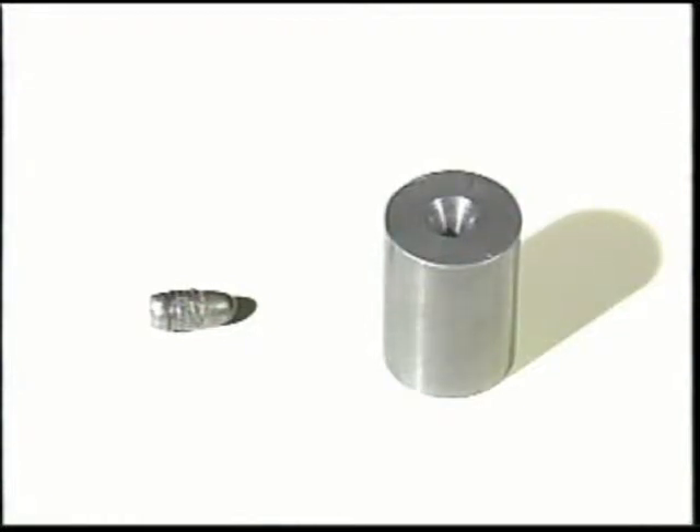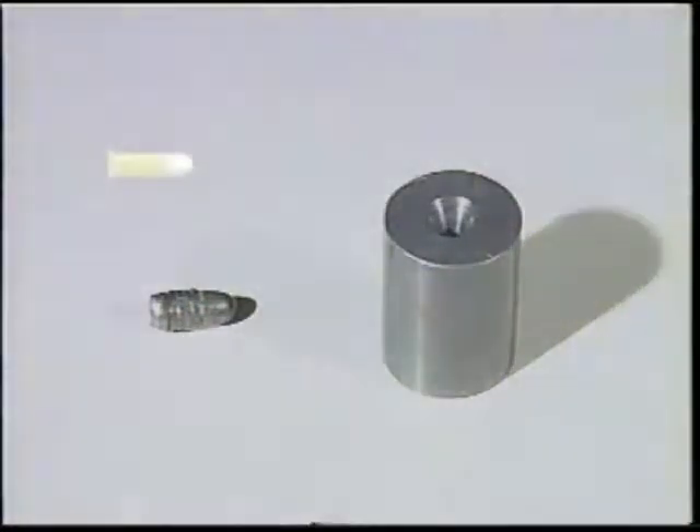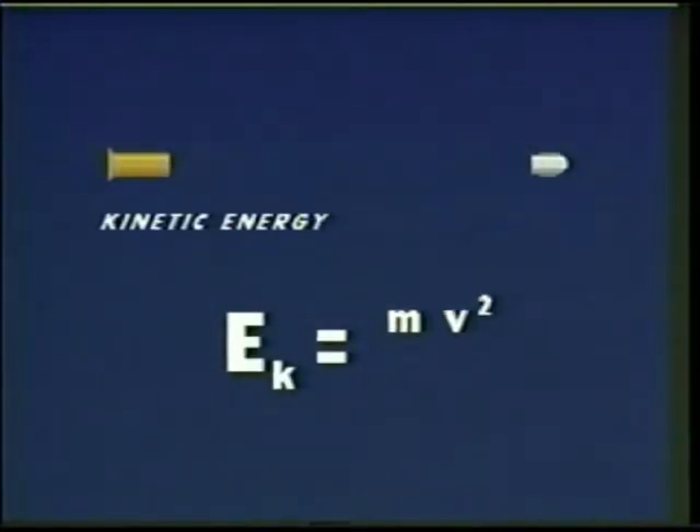The two key elements are the bullet and the lead mass. Traveling through the air, the bullet has an energy equal to its mass times the velocity squared divided by two.